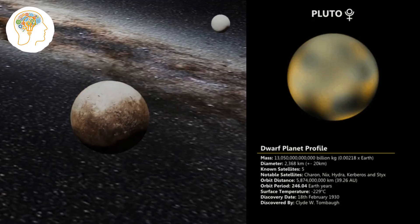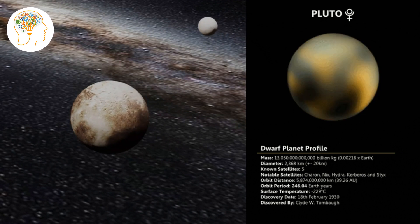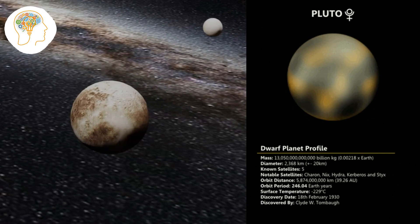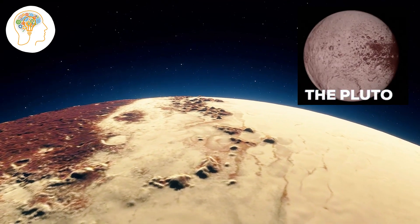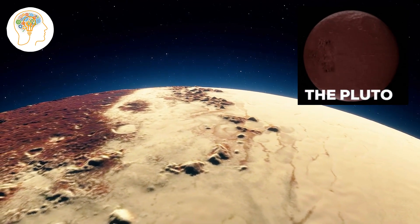Although Pluto was once considered the ninth planet in our solar system, it was reclassified as a dwarf planet in 2006. But it's still one of the coolest objects in the solar system. This small, icy world is so intriguing because it's covered in a layer of frozen nitrogen, methane, and carbon monoxide — it's like a big snowball in space.